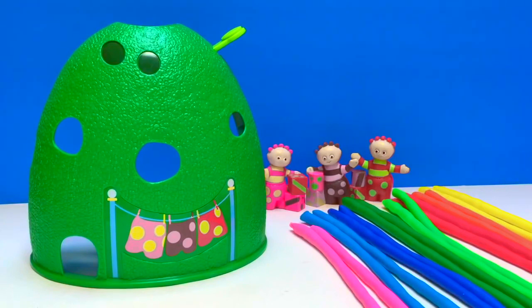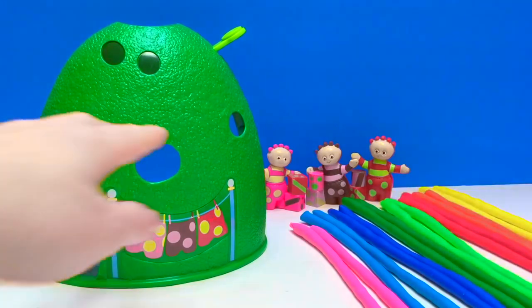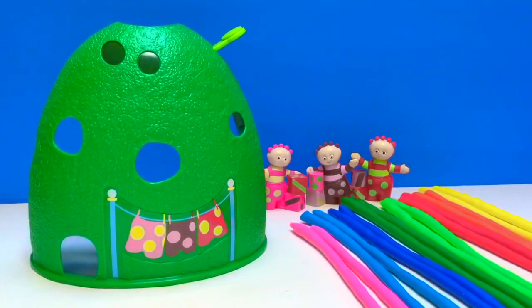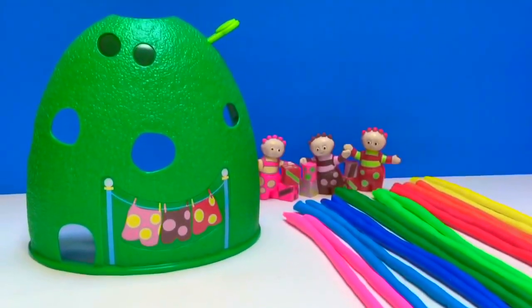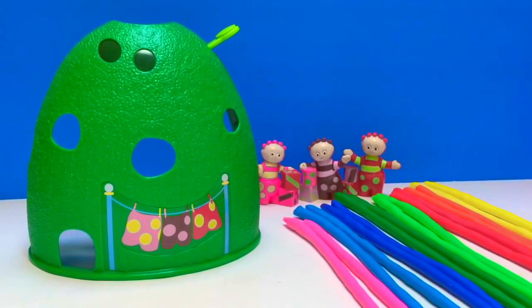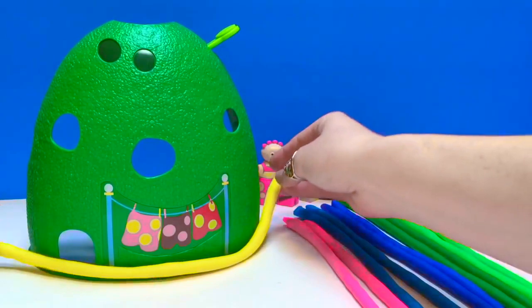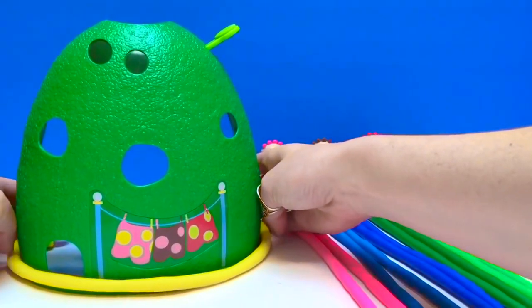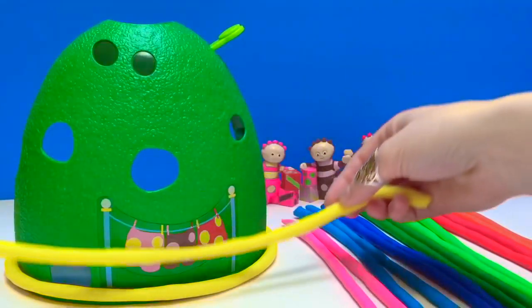Hello and welcome to Tiny Treasures. Today the Tomblyboos and I are going to make the Tomblyboo Bush rainbow colored with all sorts of rainbow Play-Doh. Are you ready, Tomblyboos? Tomblyboo! We've made long ropes of Play-Doh and we're going to wrap them around the Tomblyboo Bush to make it a nice, pretty rainbow.